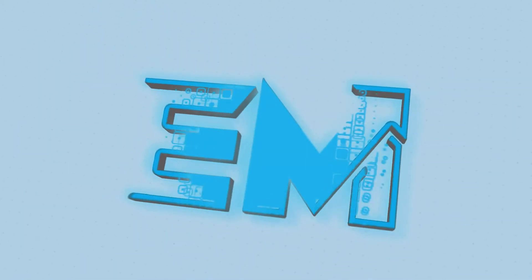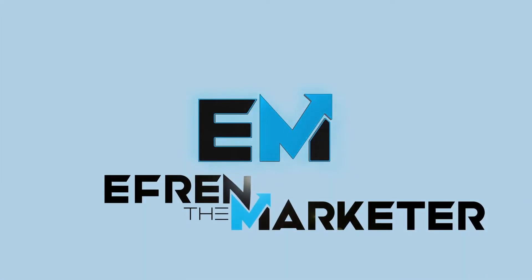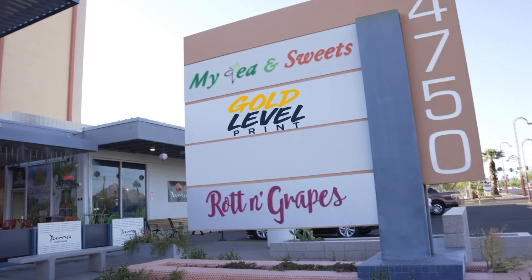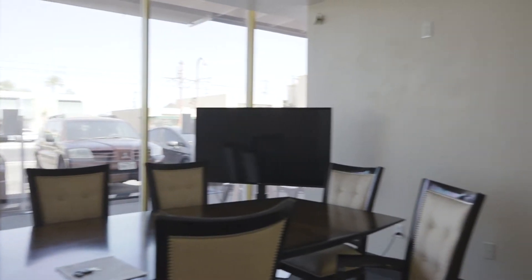Hey, what's going on? It's Efren The Marketer here with another video, and today we're going to talk about the top marketing strategies for retail locations. Super exciting news — we're actually opening up a retail location ourselves through Gold Level Print. This isn't our first time helping clients open retail locations, and since we know marketing, here are our top tips on making your retail location successful.